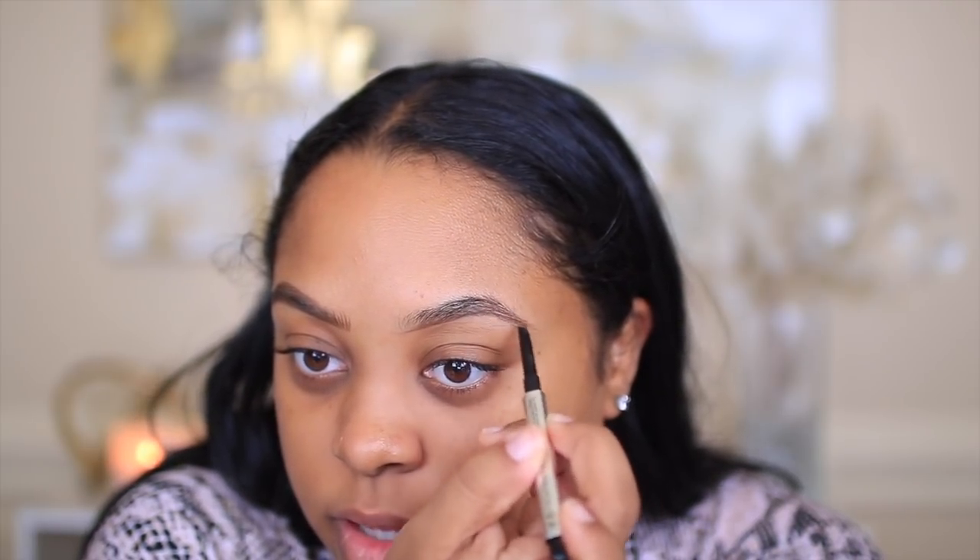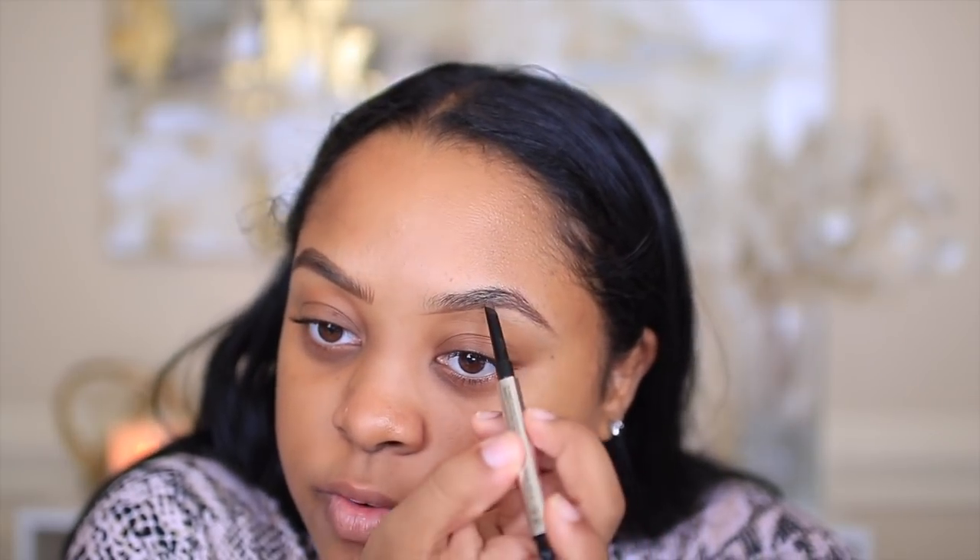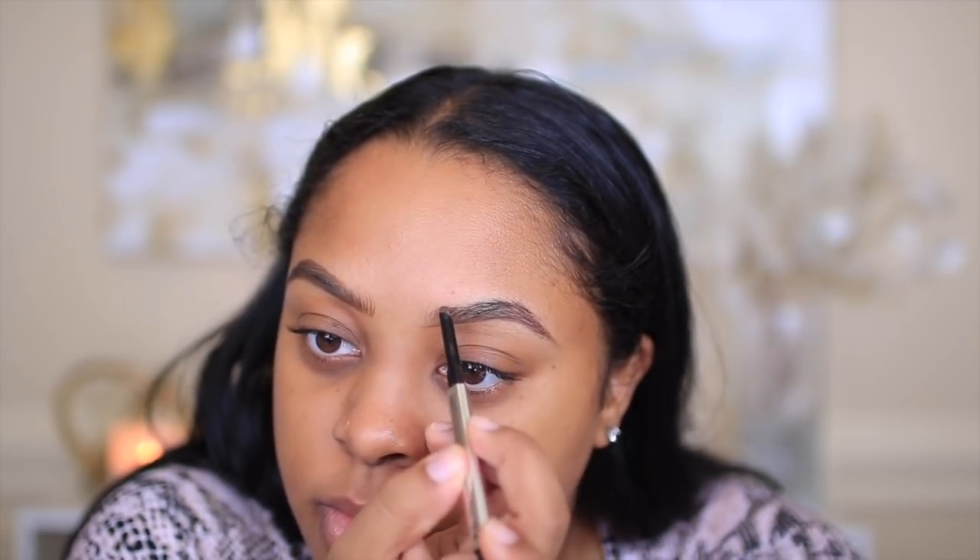Some days I'm not feeling makeup tutorials — sometimes I get in a funk and get annoyed when a look doesn't come out the way I imagined, or I can't figure out what color scheme to do. I try to show different content on my channel, but I know a lot of people only come for my makeup tutorials since that's what I started doing. So it's a bit different if I post a vlog, a shower routine, or a day-in-the-life type video.